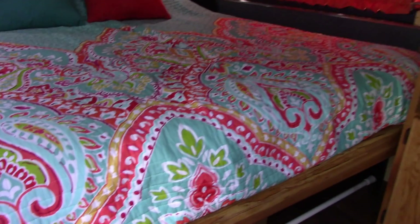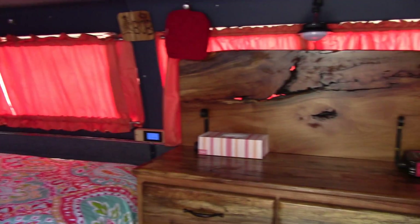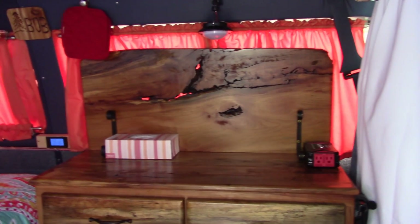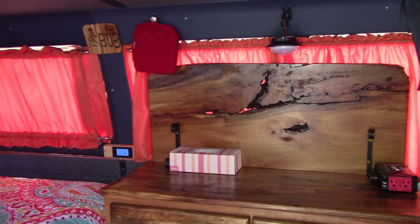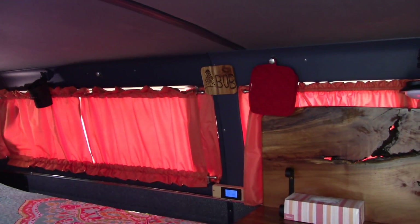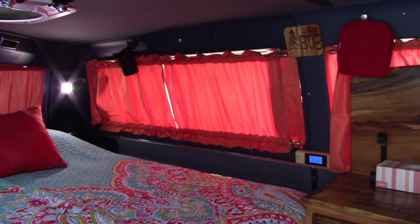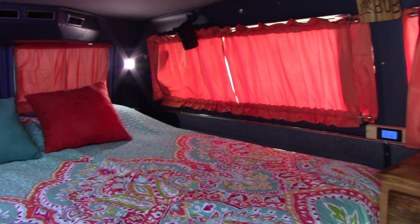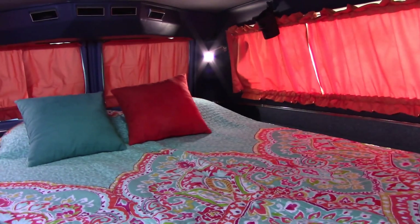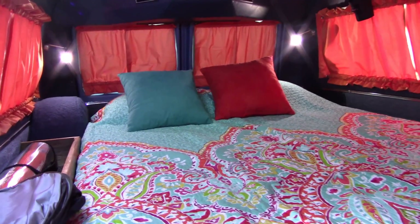Look at that! Well, this is the colors that Carolyn decided to put in here. We wanted something a little eclectic; we have little things hanging around. We nicknamed the van Bob, and so I made a little sign for that. We have the curtains that will slide so if we need to peek outside. There's LED lighting in the back on either side of the bed — isn't that just cool looking?